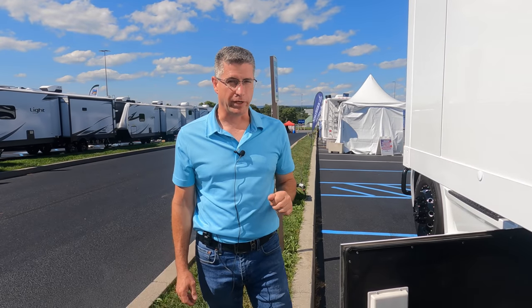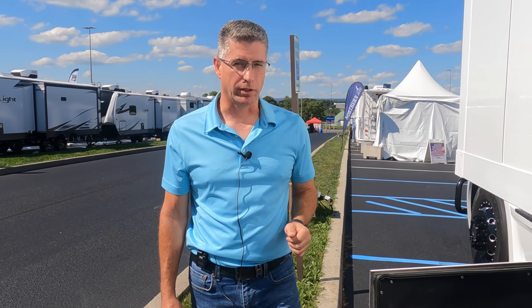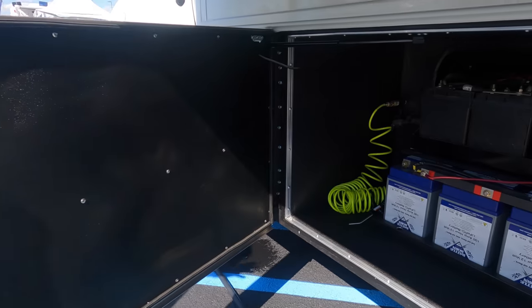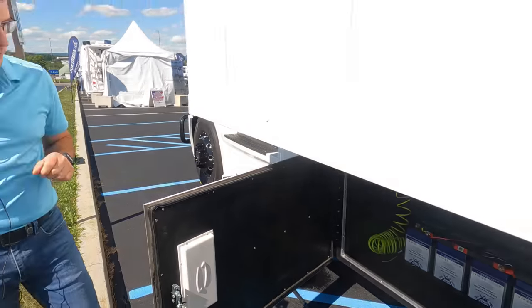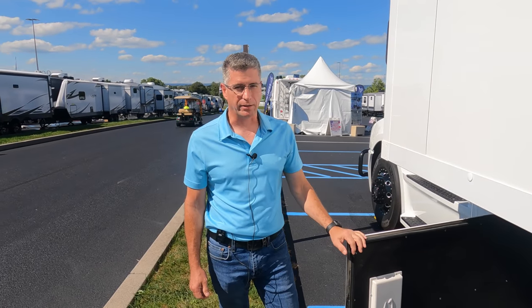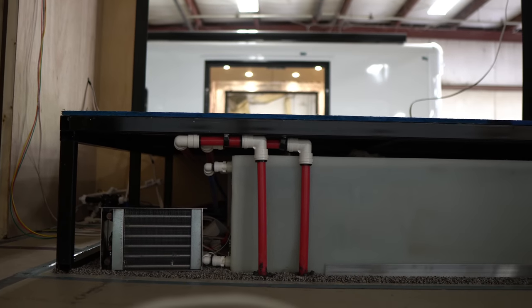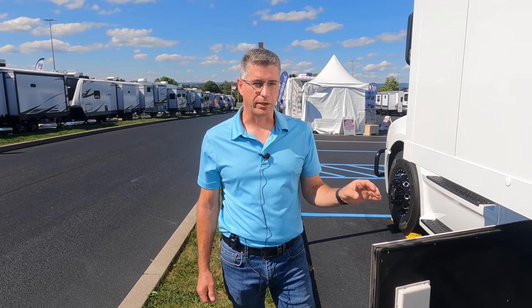In this compartment we have four 100-amp-hour lithium Battle Born batteries, and this coach also has 400 amp hours of solar — quite a bit of capacity. We're running on generator now while waiting for shore power. This coach can go out and boondock: it has 150 gallons of fresh water, 72 gray and 72 black in the rear bathroom, and a combined 72 gray and black for the half bath and kitchen area.